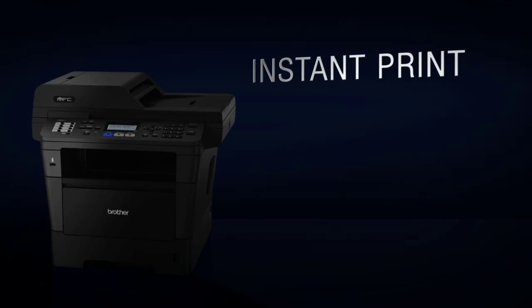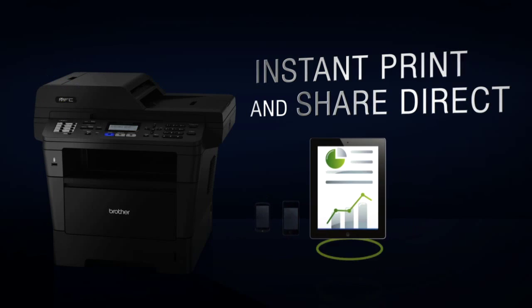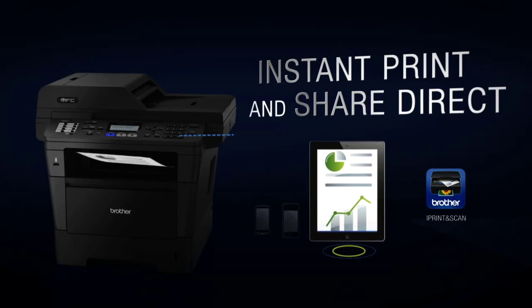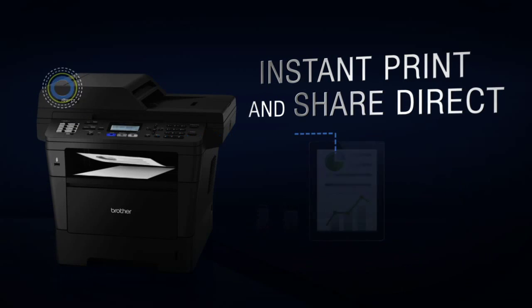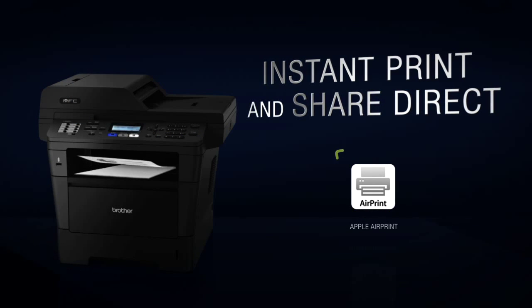Instant sharing of documents and emails is made possible with the mobile printing option via the free iPrint and Scan mobile application on your Apple and Android devices. Google Cloud Print and Apple AirPrint work without any driver download.